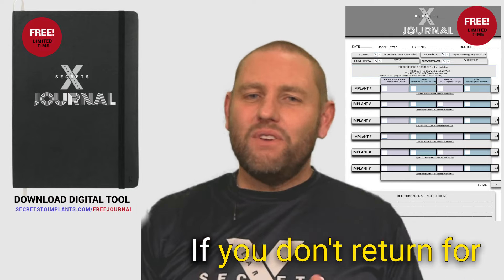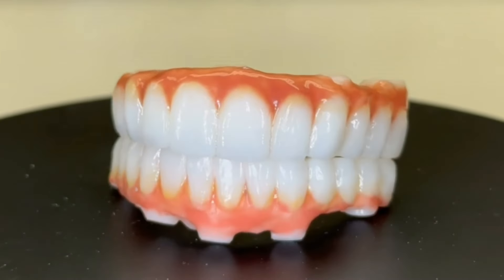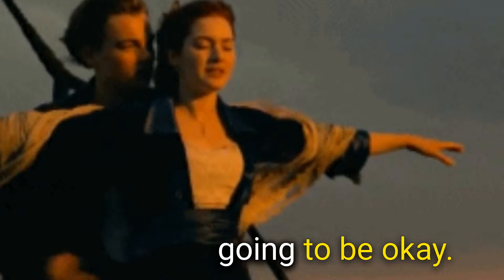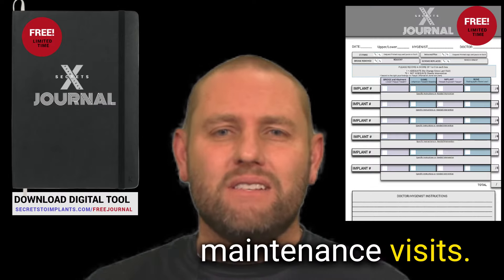Hear me and feel me when I say, if you don't return for regular maintenance every four to six months, it's kind of like jumping on the Titanic and hoping that everything's going to be okay. Let me help you understand why it's so critical that you come to each of these maintenance visits.